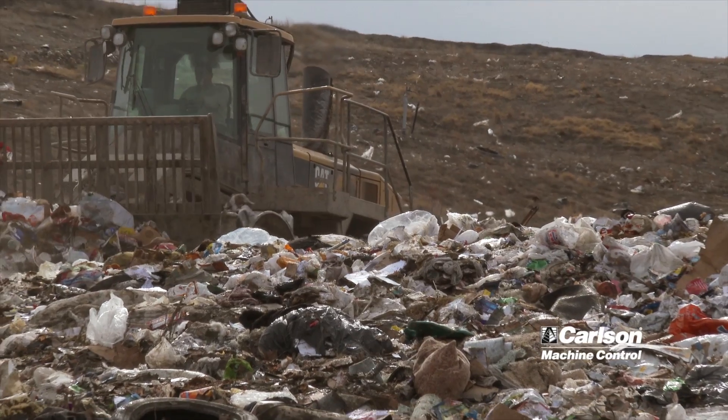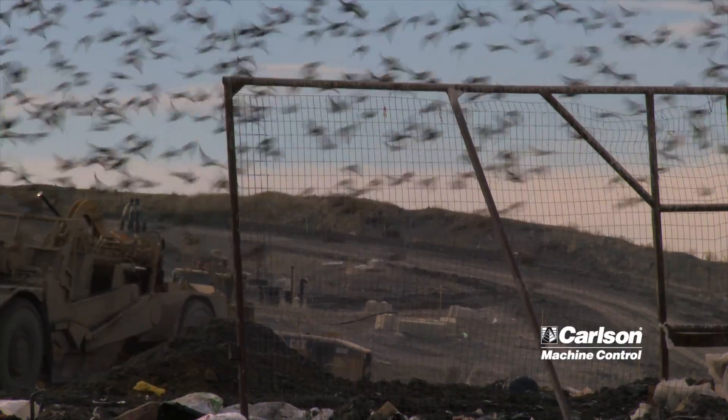Our slopes are better, our tops are flatter, it takes less coverage, less dirt to cover the garbage. With this new GPS, we found that we're getting 600-700 pounds more per cubic yard than we were before, which is saving a lot of air space.